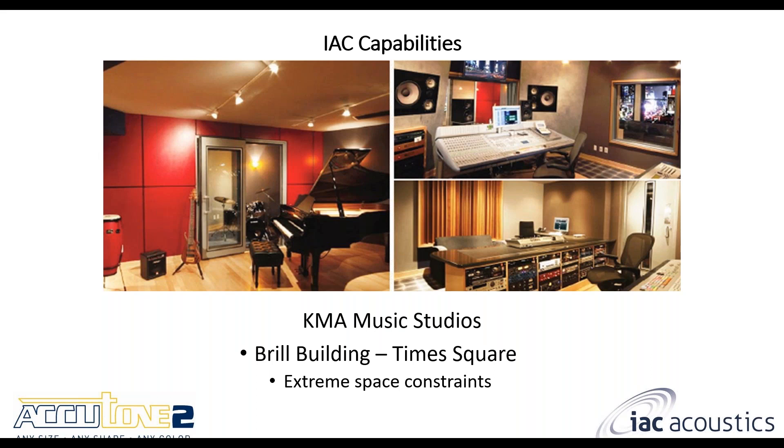Another case study was for KMA Music Studios in Times Square. As you can imagine, space was a really big issue there, but we were able to provide customized fabric rack panels as well as a full glass IAC noise lock door.